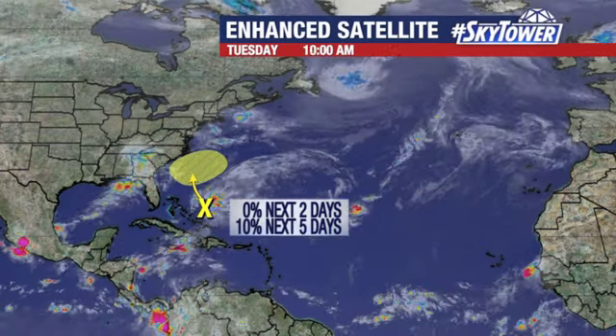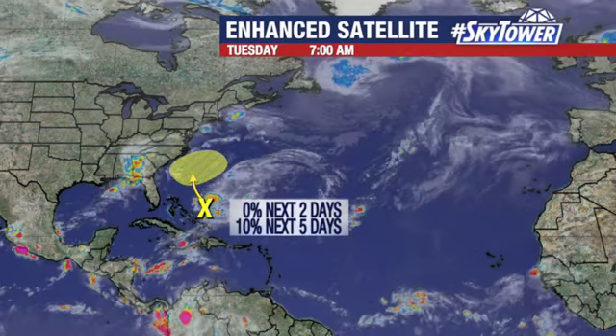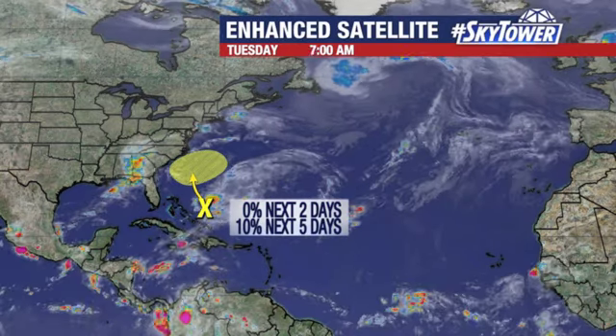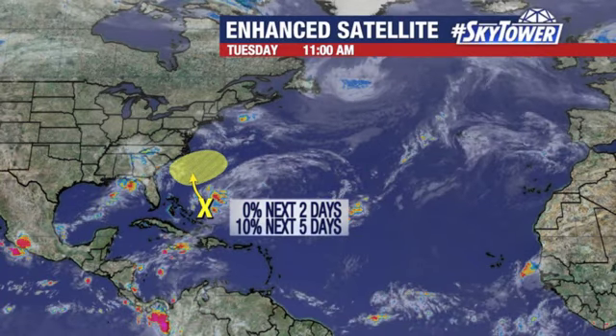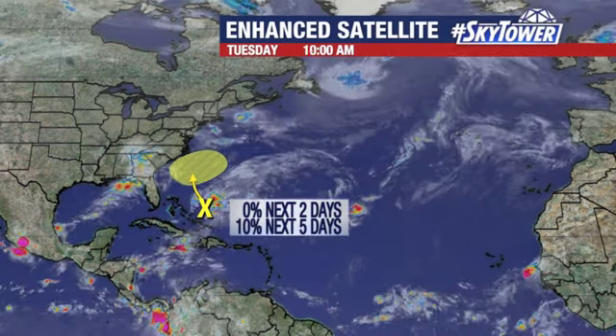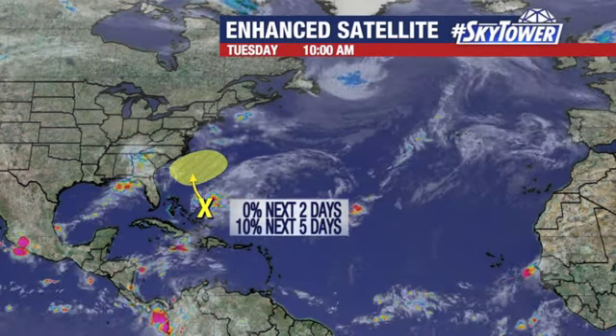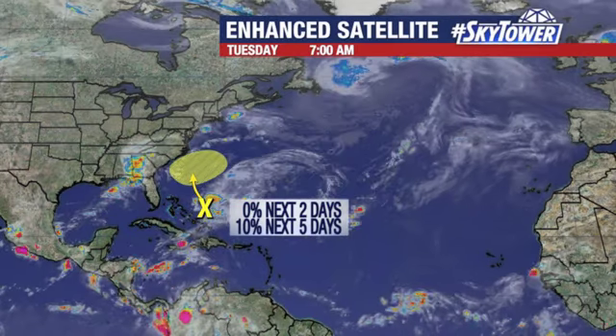The one area we're watching is over towards the Bahamas — north of the Bahamas, so the western Atlantic. Winds don't look like they're all that favorable for any development with this, and computer models are really suggesting we're probably not going to see a big increase in that favorability. It doesn't look like it's going to get a whole lot better, but it will continue to work its way towards the north and northwest.